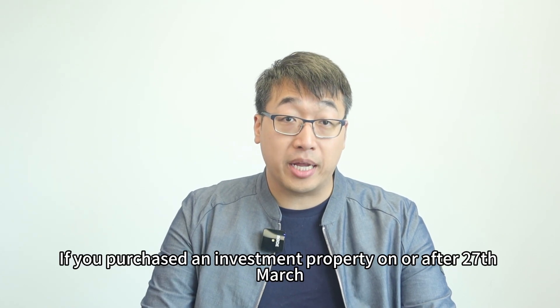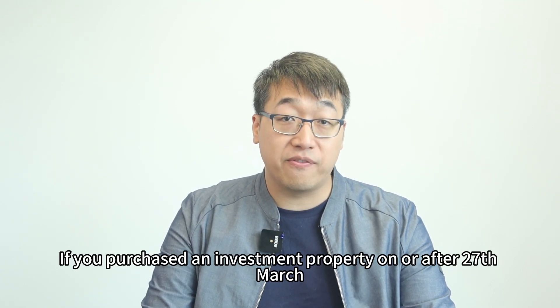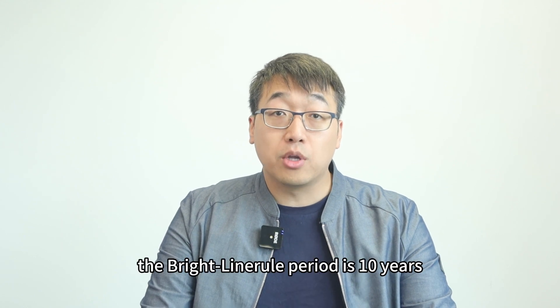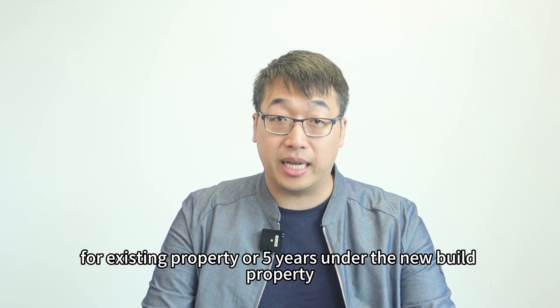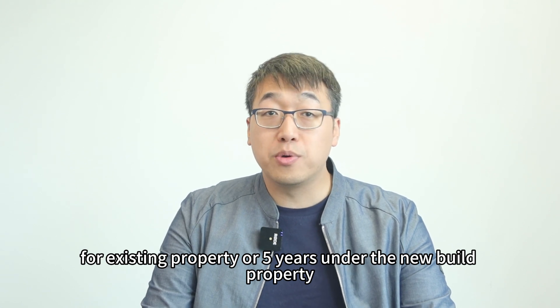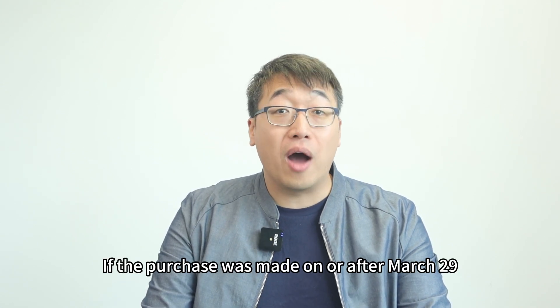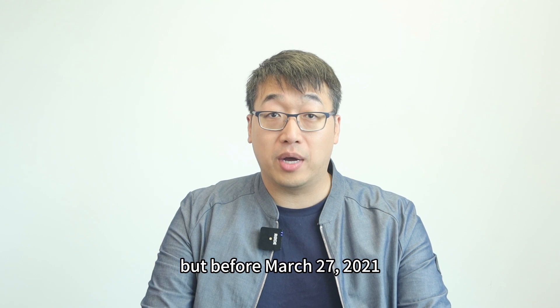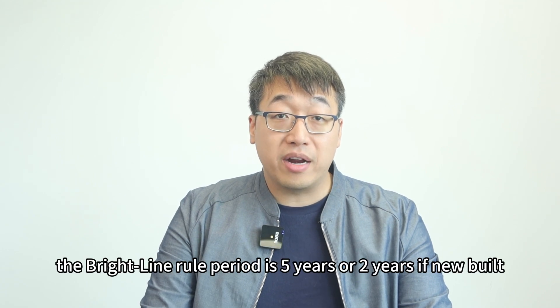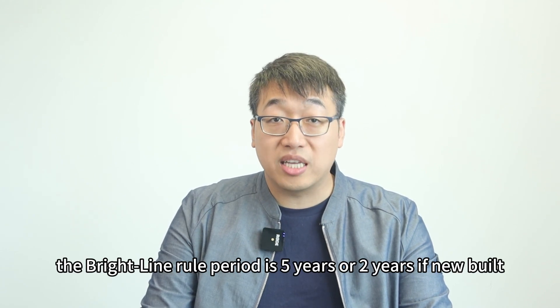If you purchased an investment property on or after the 27th of March 2021, the Brightline rule period is 10 years for an existing property, or 5 years for a new build. If the purchase was made on or after the 29th of March 2018 but before the 27th of March 2021, the Brightline rule period is 5 years, or 2 years if it is a new build.